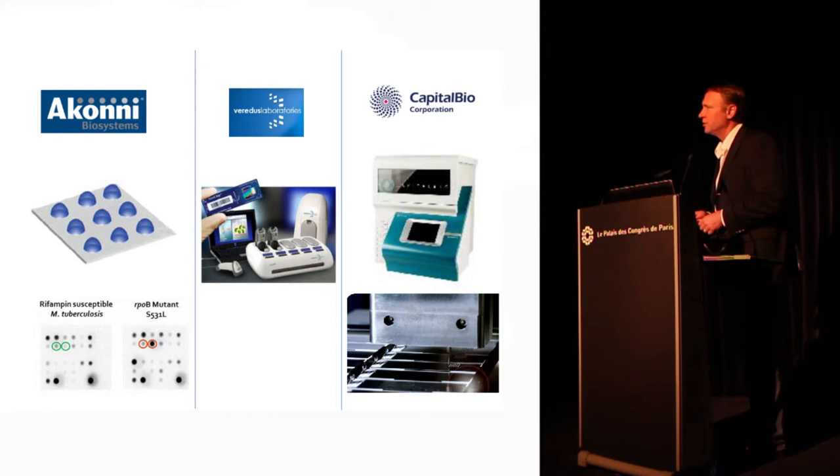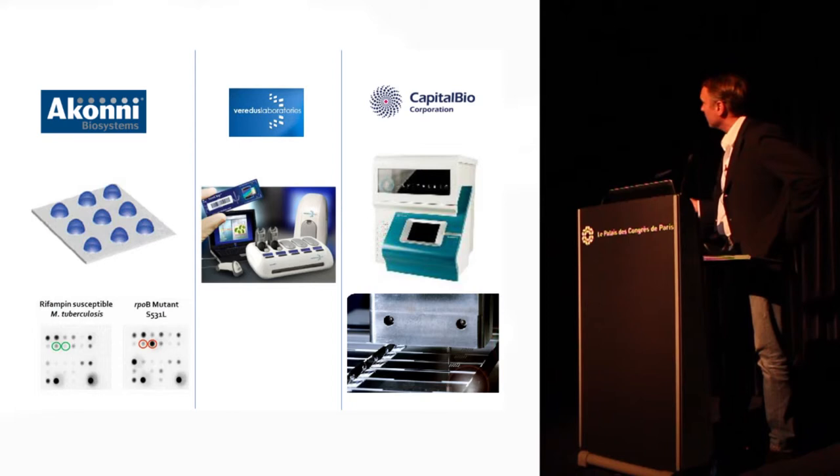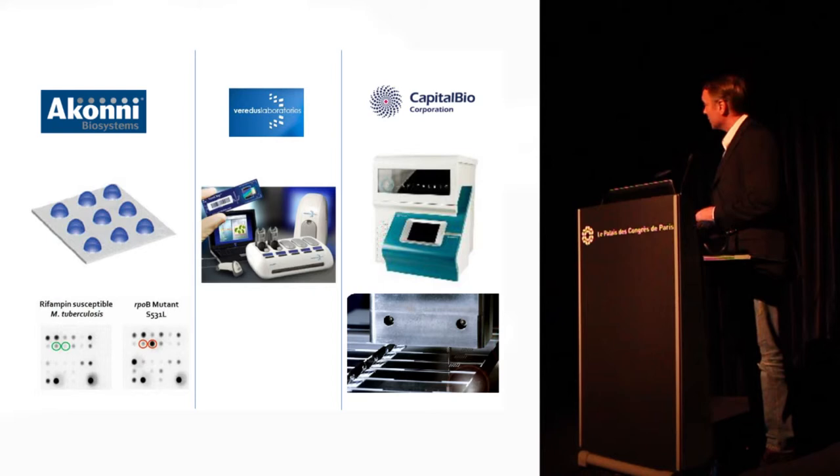In addition to line probe assays — which are essentially linear hybridization arrays — there are a number of other glass slide arrays with systems on the market or soon to come to market: Corning with their gel pad array, Veridex Laboratories, and Capital Bio. These offer slightly easier readout in terms of automation, but sometimes a heavier footprint in terms of the technology.